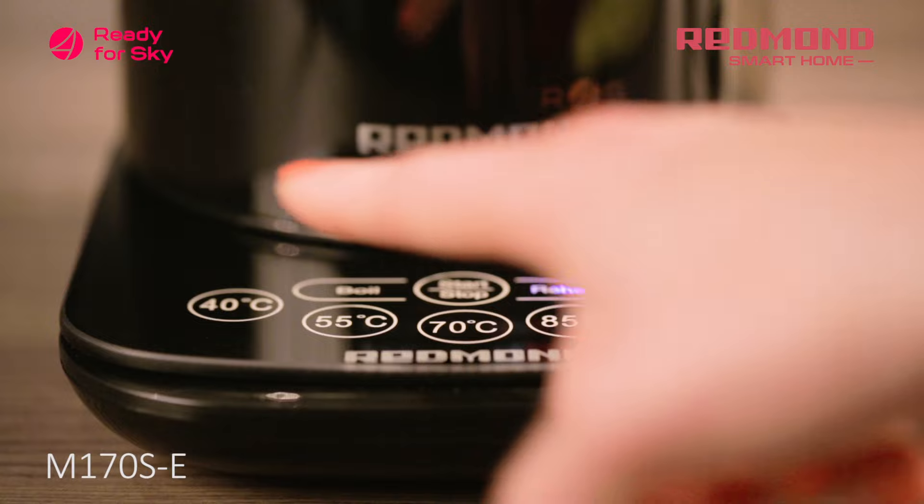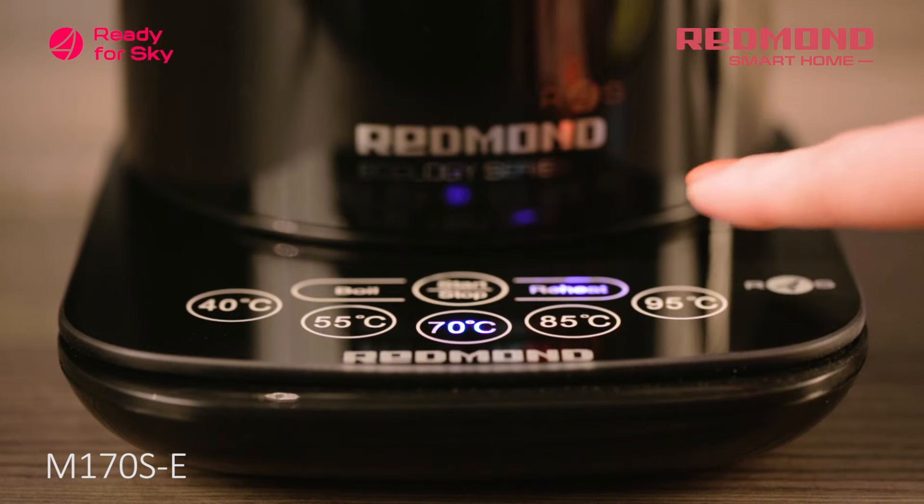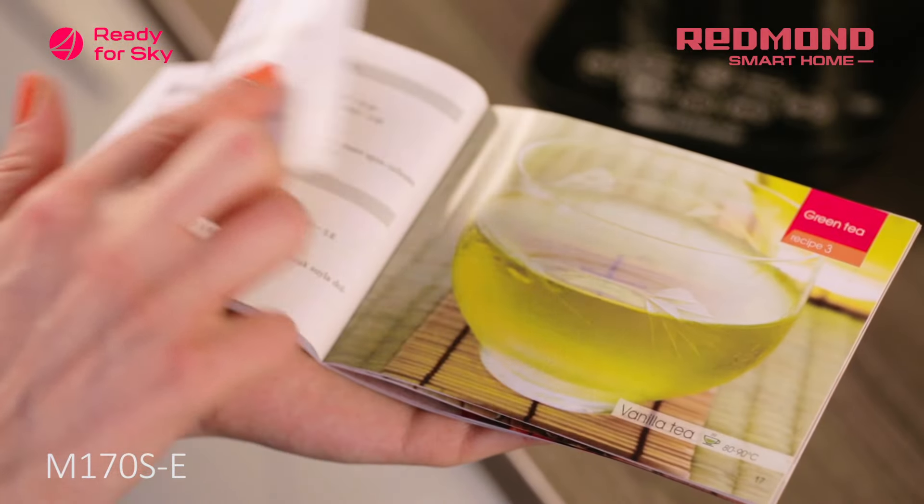The Sky Kettle M170SE is equipped with a sensor panel, which makes it easy to control the device both at a distance and manually. A tea recipe book comes fitted with the kettle.